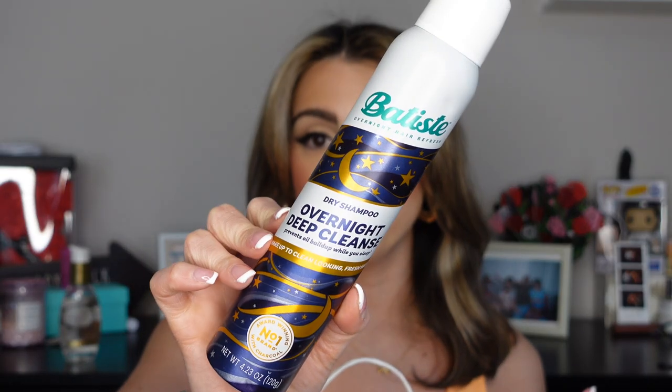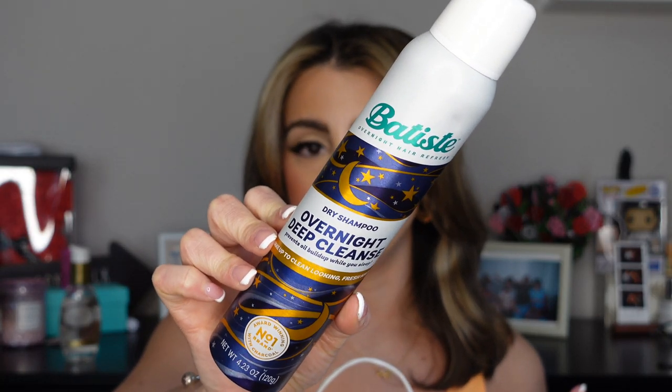Up next is from Batiste — this is the dry shampoo overnight deep cleanse. Another impulse buy from my in-store visit yesterday. I tried it last night and loved the results. I usually use only the brunette version from them, which leaves a residue, but when I woke up this morning and ran my fingers through my hair there was no residue at all, and I still feel no oil right now. So far I am into it.